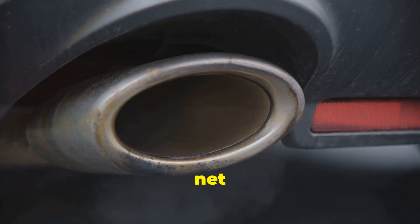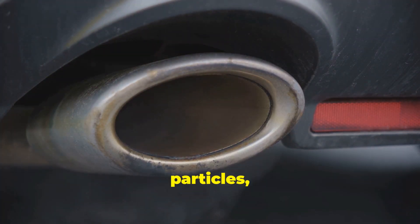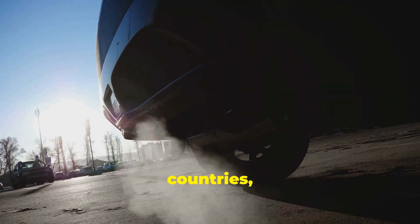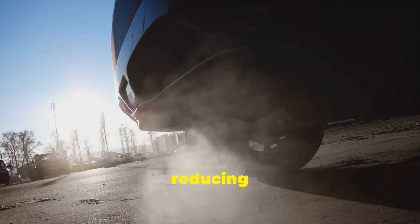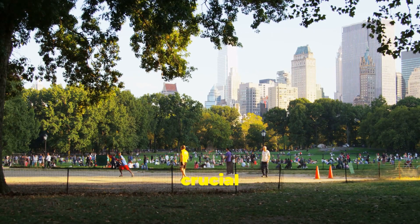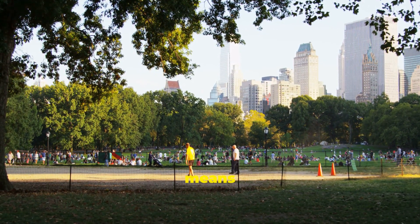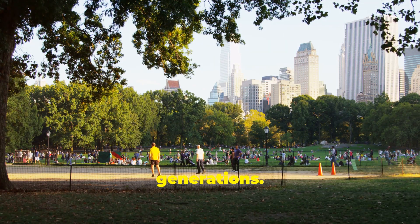Think of it as a big metal net that catches all that nasty soot before it escapes into the air we breathe. It traps the harmful particles, preventing them from polluting our atmosphere. DPFs are now mandatory in many countries, and for good reason — governments have recognized the importance of reducing air pollution and have implemented strict regulations. They play a crucial role in keeping our air clean and our lungs healthy.